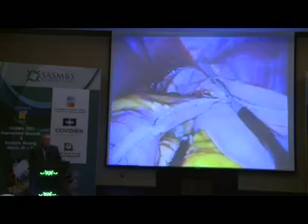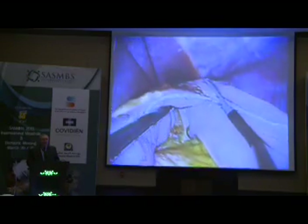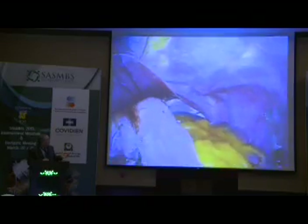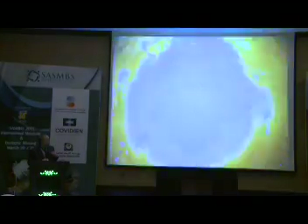But the vision that you can have during single incision is no compromise to what you have in standard laparoscopy. This is using a flexible scope from Olympus. This is a curved fixed instrument, and here we are dissecting the angle of His during a sleeve gastrectomy. Regardless of the size of the bougie you would like to use — 36, 39, this is a 39 — regardless of your preferred technique, what is the meaning of showing you this short video is that you can actually do what you personally prefer to do with no compromise in technique.